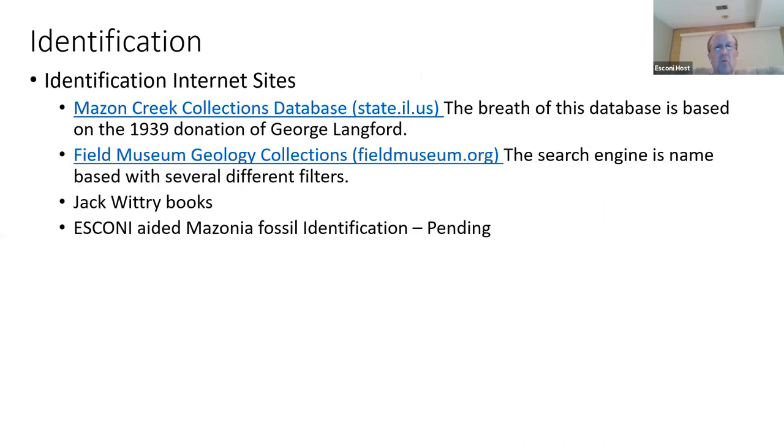For identification, we have two main websites. The Maison Creek Collections database is at the Illinois State Museum. It's a database based on fossil name, so if you don't know the fossil name, you'll have a hard time finding a match and will have to go through many images. Similarly, the Field Museum also has a very nice database of different Maison Creek fossils.